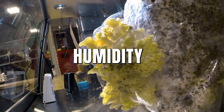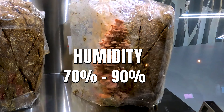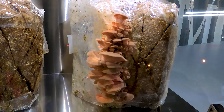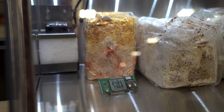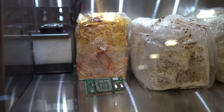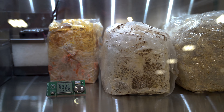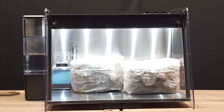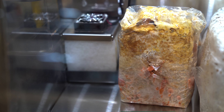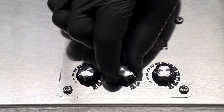Mushrooms like humidity levels between 70 and 90 percent, though the specific level depends on the mushroom variety. Mella can maintain relative humidity levels between approximately 60 percent to approximately 90 percent. Refer to the instructions from your fruiting block supplier for specific guidance. If your mushrooms are dry or cracking, increase the humidity.